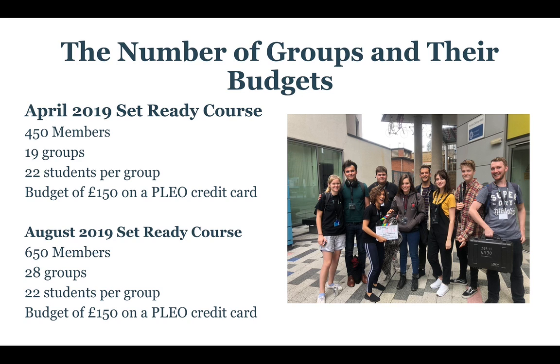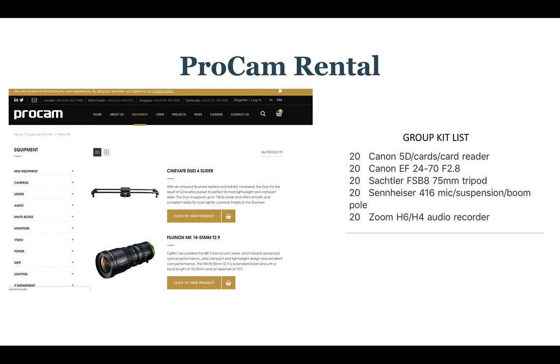The number of groups and their budgets has also changed. For April 2019, we're going to have 450 members split into 19 groups with 22 students per group. Each group will have a tutor and a course assistant, and the budget will be £150 for each group's film. In August 2019, we will be increasing to 650 members — 28 groups with 22 students — with a budget of £150. These changes are another reason why we are putting a lot more in place to make sure every group runs smoothly.